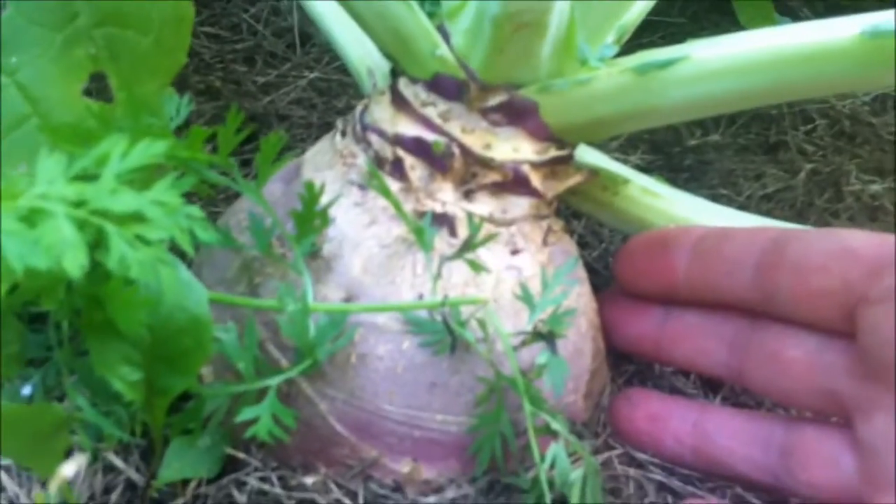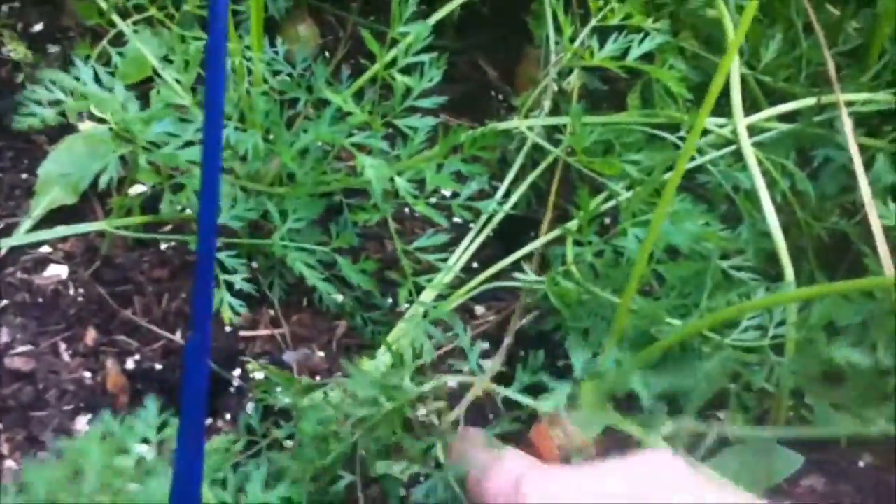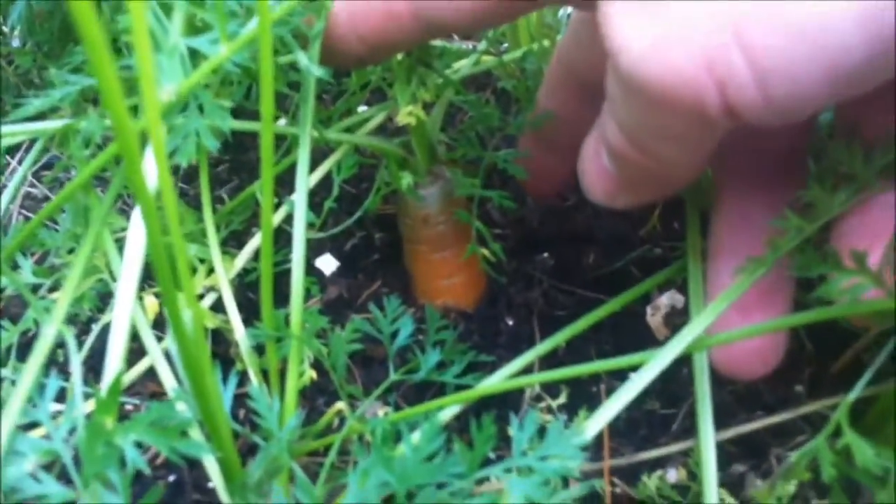Here we have some rutabagas. There's a good-sized one there — last year I think I had one that was just a little over two pounds. Carrots are coming along not too bad. Look at this one here — it's actually sticking right out of the ground.